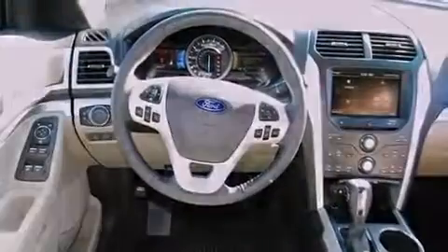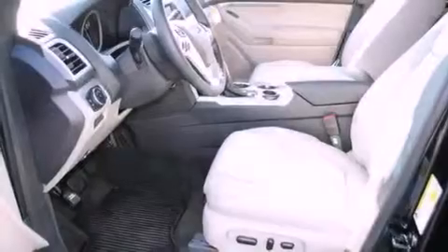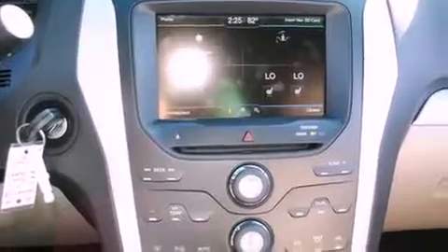Features include a power driver's seat, air vents for rear-seated passengers, a rear window defroster, a CD player, a security system, a traction control system, front multi-stage airbags, a keyless entry system, and fog lamps.